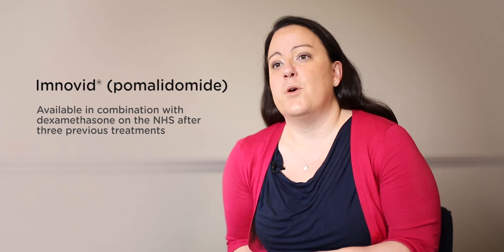The most recently developed immunomodulatory drug, pomalidomide, shows a lot of promise for patients that relapse. A recent large clinical trial showed that for those patients taking pomalidomide, the myeloma took longer to come back.